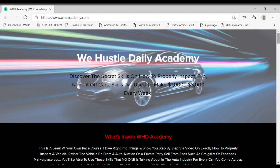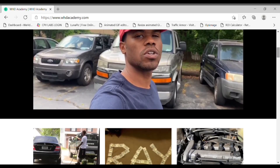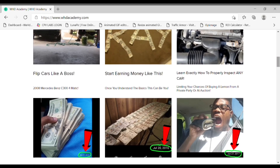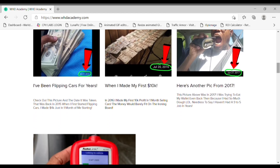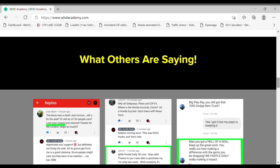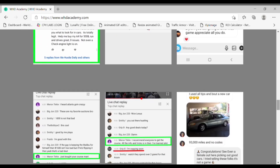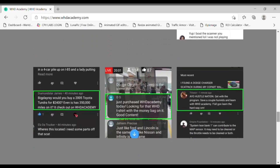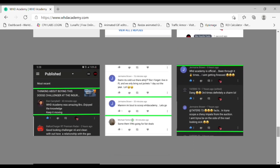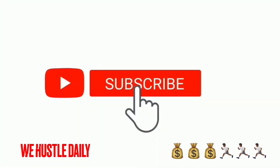What's up, Hustle Nation. This video has also been sponsored by WHDacademy.com — the online course that's going to teach you everything you need to know about the auction game: all my tips on how to properly inspect cars and, most importantly, how to make money. I've been doing this for a while and I have plenty of testimonials from people I've helped gain success in this business. If you're interested in learning, click the link in the description below.